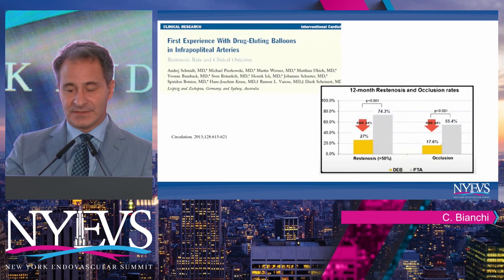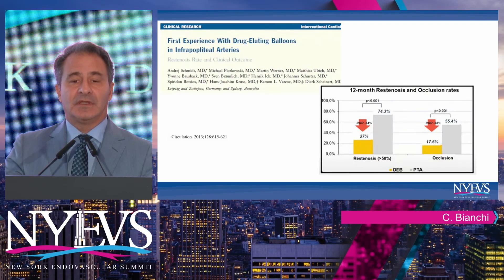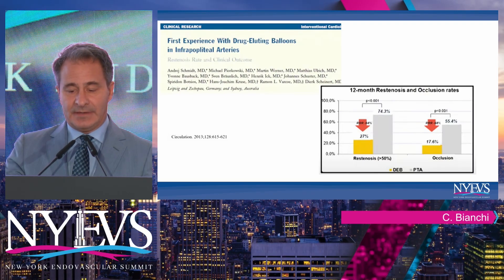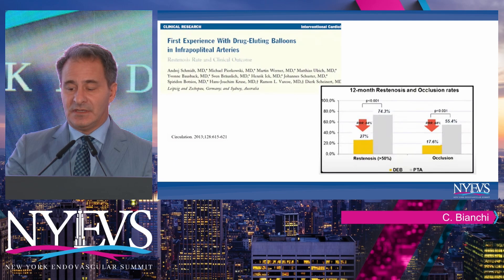In the beginning, for paclitaxel, things looked okay. First-in-man back in 2013, investigators in Germany and other international centers presented paclitaxel-based technology compared to PTA, and you can see a significant decrease in restenosis rates as well as target lesion occlusion.